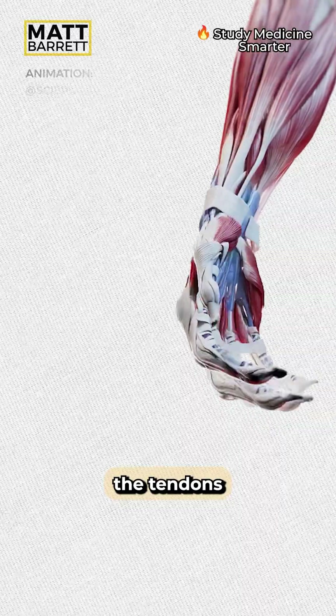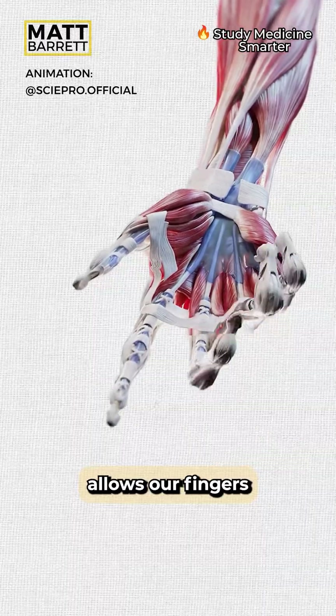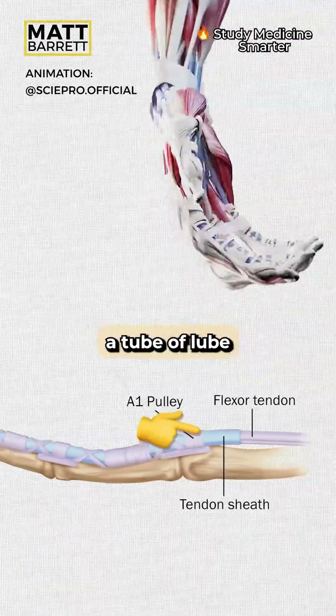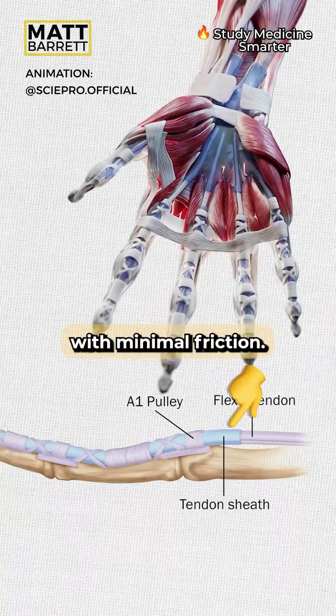Like the bow or the violin, the tendons in our fingers are arranged into these beautiful chords. Their movement allows our fingers to perform complex movements. The tendons themselves are surrounded by a tube of lube called the tendon sheath, and it allows the tendon to glide with minimal friction.